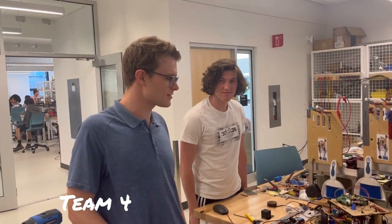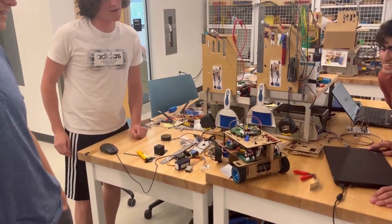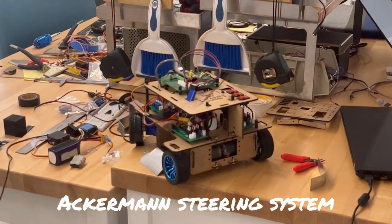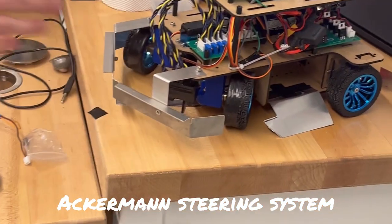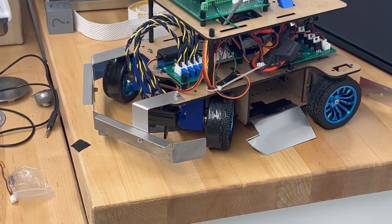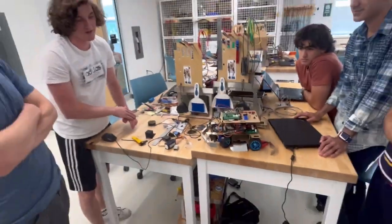The thing I'm most proud of about our robot is probably the accurate steering system. Basically both of our wheels, when they turn, turn at different angles so it follows the ideal path for turning. This was definitely very complicated to do. A lot of teams opted for just simple differential steering, which is a lot more straightforward and quicker to make.